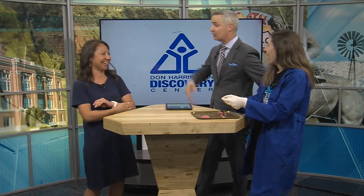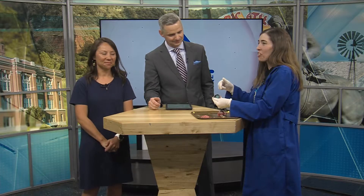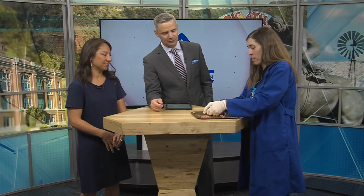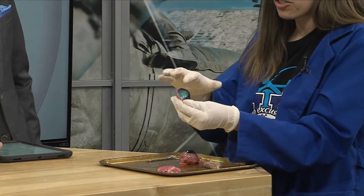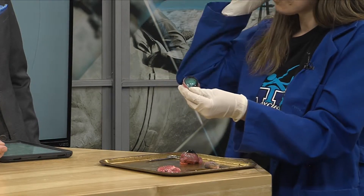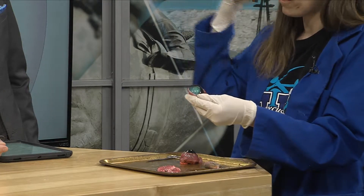Believe it or not, the inside actually looks like a seashell. It's blue and green because animal eyes have what's called a tapetum on the back of their eye. This reflects light back, so if you shine headlights in a deer's eye they have yellow on the back, and cows are bluish-green. Light goes in and back out again, which means they can see better in the dark.